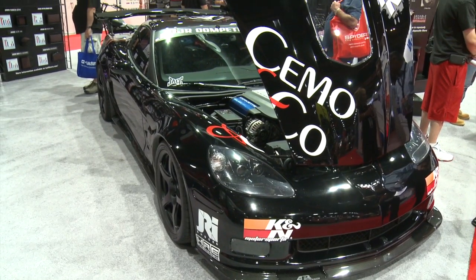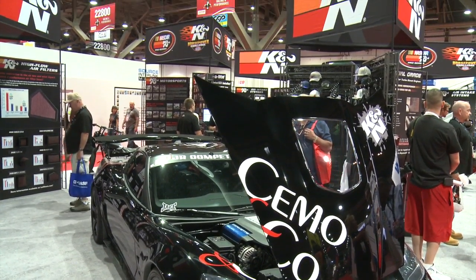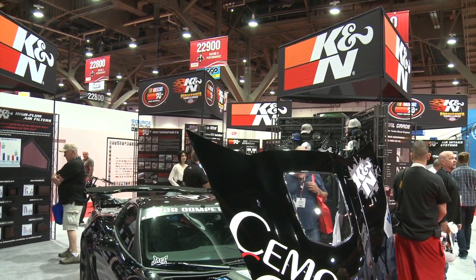Now, do you guys use that same technology with your air intake systems? Absolutely. It's the same type of filter media that we use as our OEM replacement filters. And the benefit is it's a high flow product, so you're going to definitely get more horsepower out of using that filter with an intake system as well.